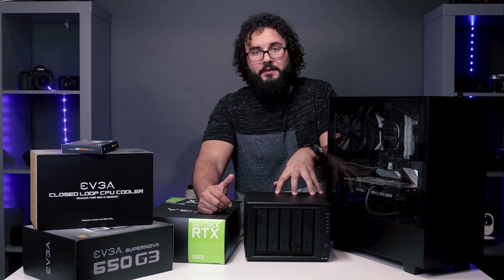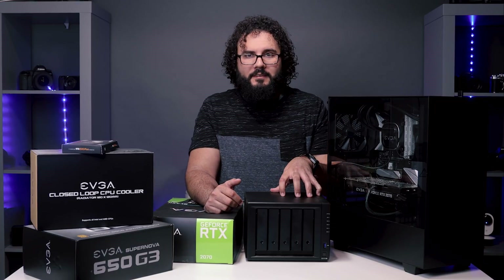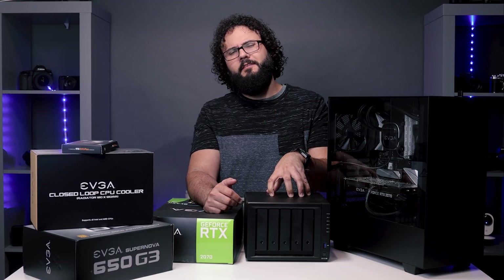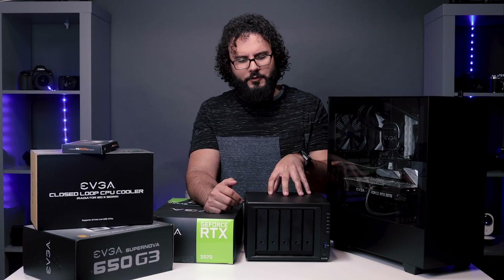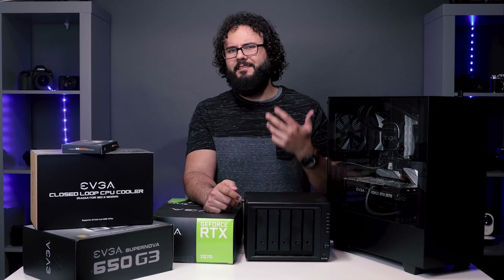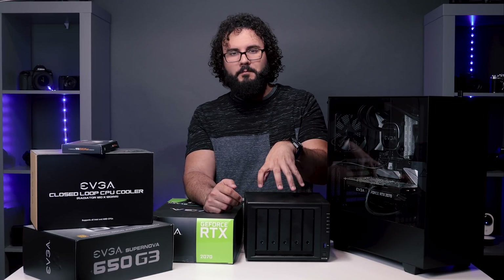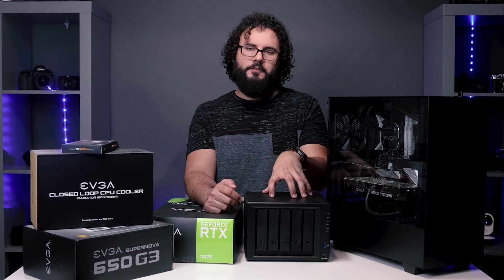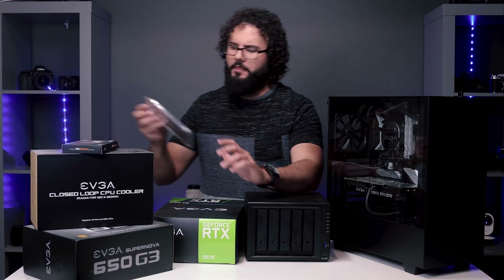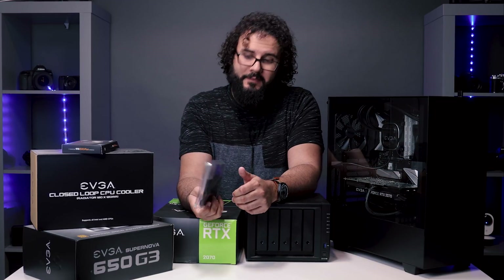They do have two-bay models and a four-bay 918+ which I was using before, but this 1019+ is brand new and not a lot more expensive. Four or five bays is going to get you tons of storage and even expansion if you need it.